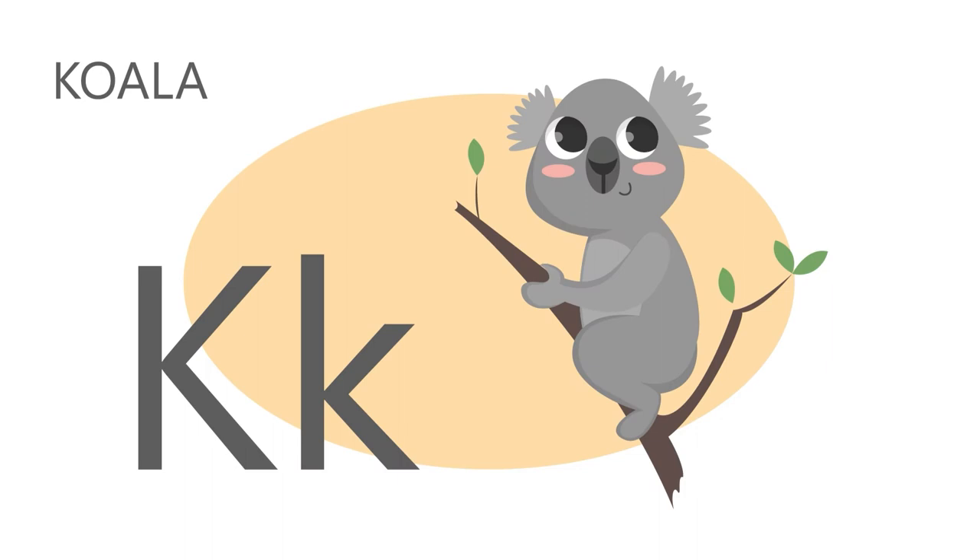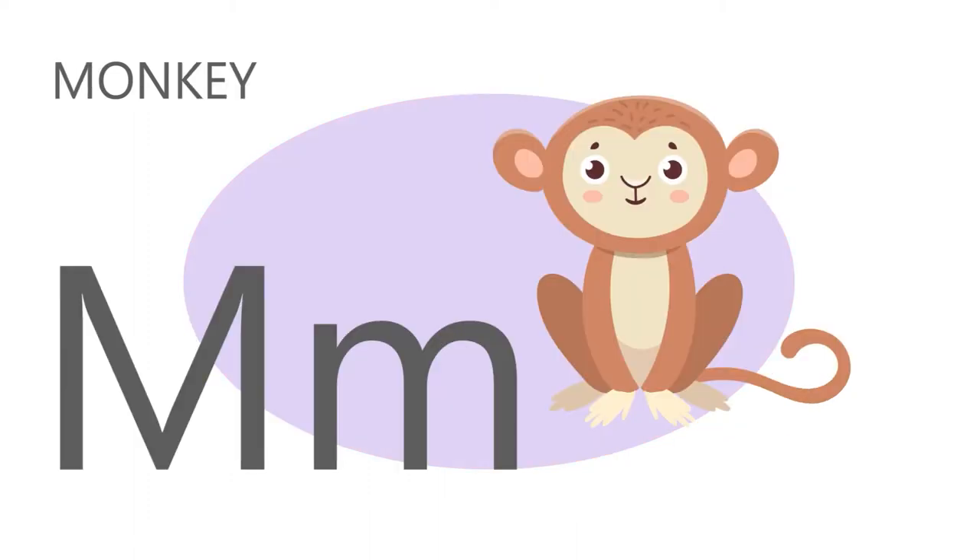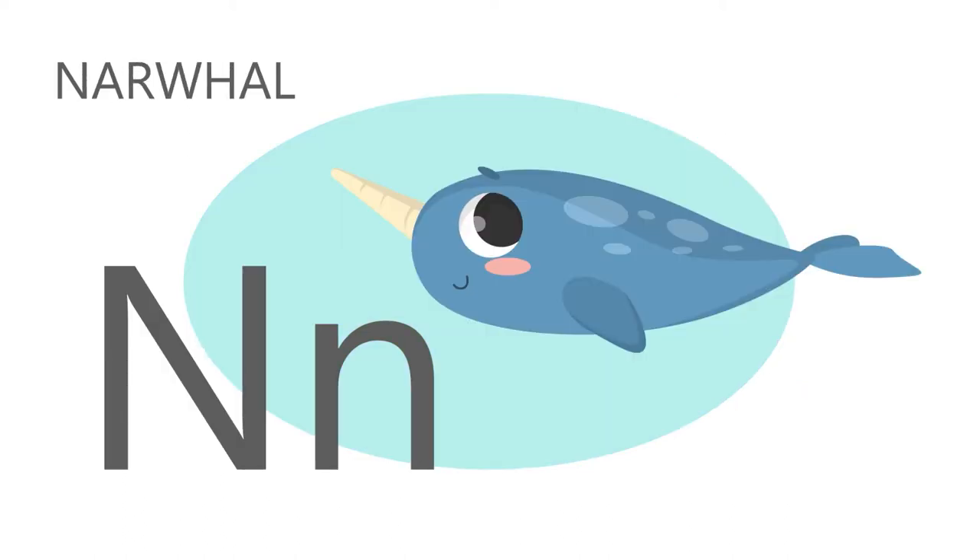K is for koala, k, k, koala. L is for lion, l, l, lion. M is for monkey, m, m, monkey. N is for narwhal, n, n, narwhal.